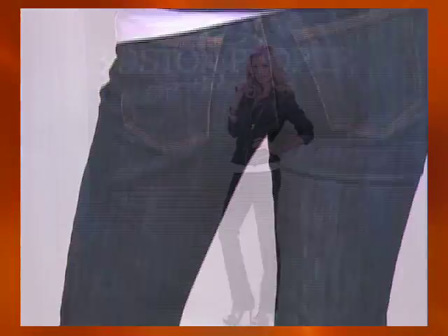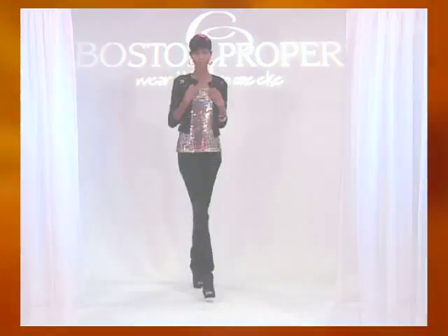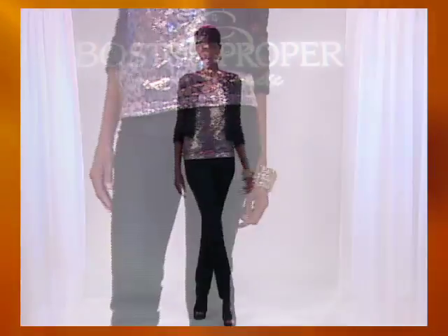Straight leg jeans offer clean lines and stylish versatility. Stunningly sophisticated, pair them with A-line tops and the season's hottest jackets. Or create the illusion of legs that go on forever in the skinny jean — the sexiest fit. Wear them with heels and a sparkly tunic.